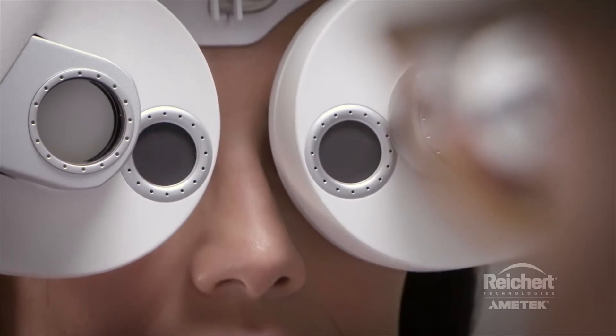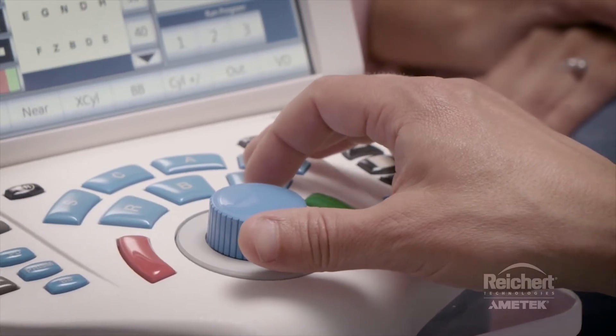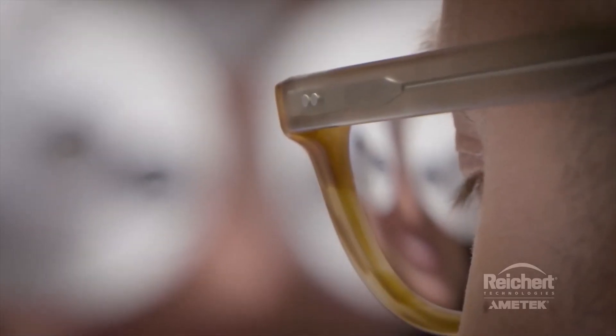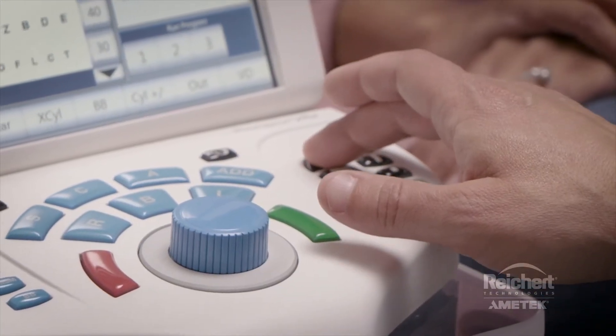It has so many ways of offering the targets and testing to the patient. It's easy to use, it's efficient, it's quiet, it's seamless, and it connects with our EMR system. The Phoropter VRX has made my day much more efficient.